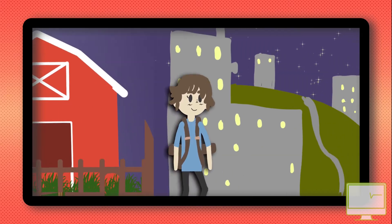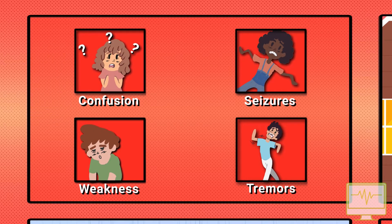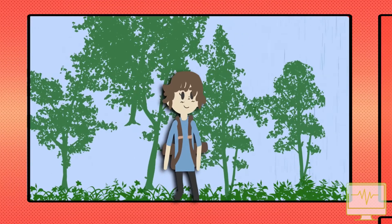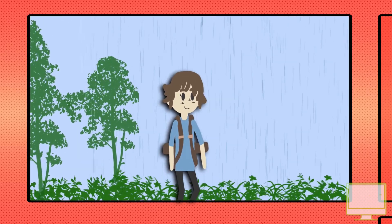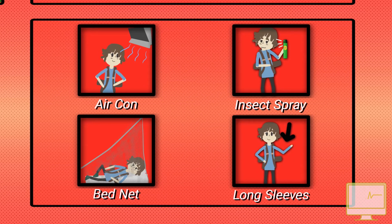Take-home message: Japanese encephalitis is a rare but potentially fatal viral disease and treatment is supportive only. It is transmitted by mosquitoes that usually bite throughout the night, with risks higher for longer-term travellers and particularly those participating in certain outdoor activities. It is vaccine-preventable and all travellers should use standard mosquito bite precautions.